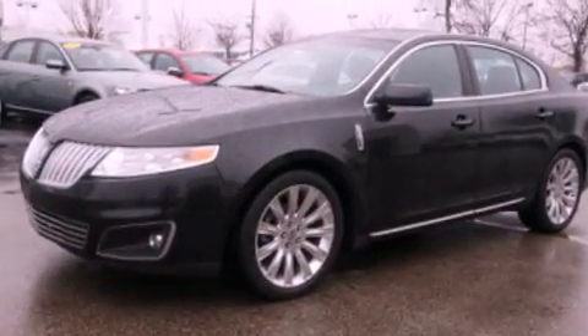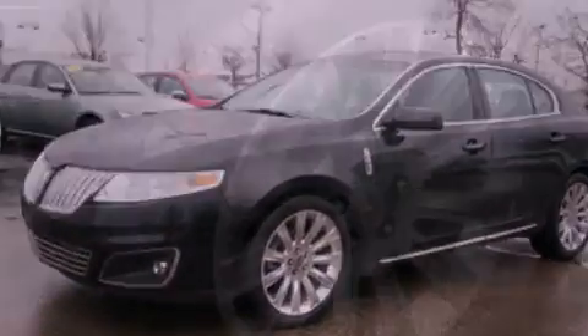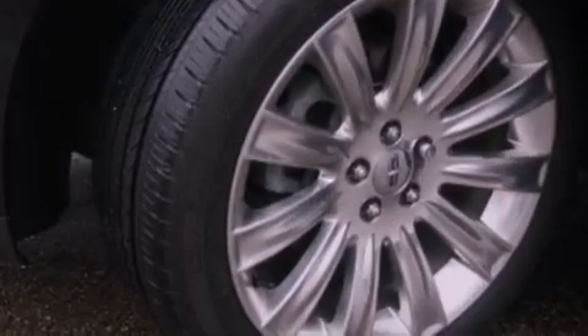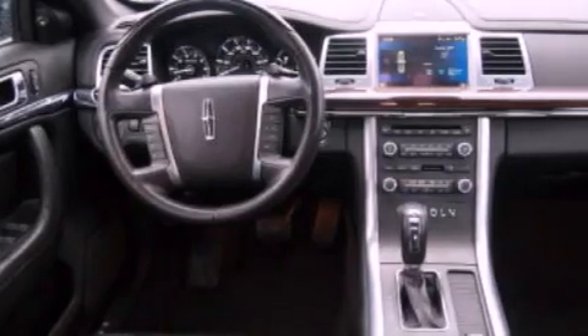Aluminum wheels, traction control and stability control systems, xenon headlights, leather seats, steering wheel mounted gear shifting, and a four-wheel independent suspension.